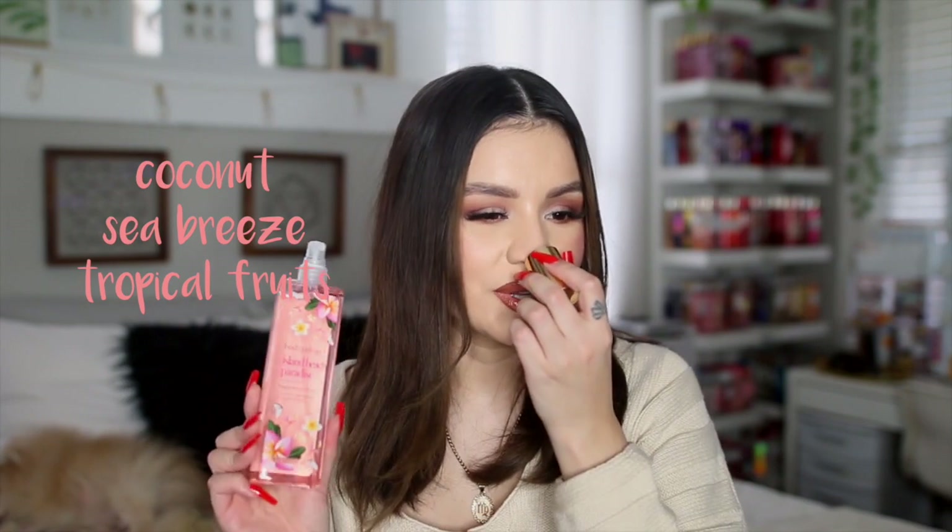This one I believe I picked up in store last summer — it's called Island Beach Paradise. It has notes of coconut, sea breeze, and tropical fruits, and it smells so good because it is super beachy and very tropical. It's almost mixed with some tropical floral scents too. This is one of those scents that almost smells like suntan lotion, and I love scents like that especially during summer. It's perfect if you're going to the pool or the beach — literally a beach vacation in a bottle. If you like coconut scents, especially more beachy tropical coconut scents, I think you would really enjoy this one.